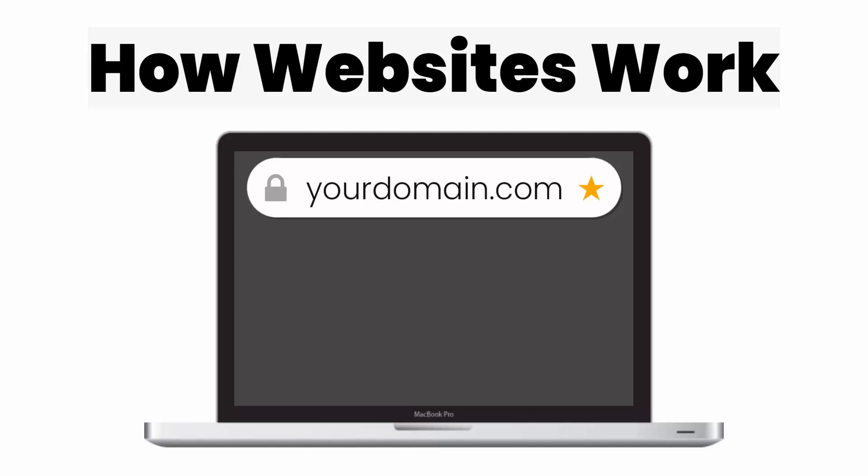Ray Dalvecchio here from WebsiteProfitCourse.com, and today we're going to talk about something really fundamental: how websites work. What I mean by that is when you type in your domain into a browser and press enter, do you actually know what is happening behind the scenes? How does the browser know where to get that information from? This is especially important if you're just setting up a website.